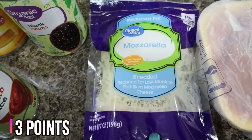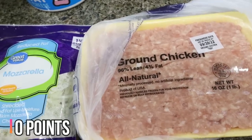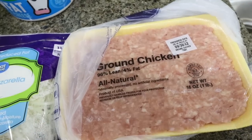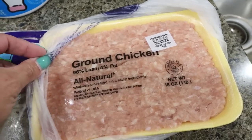Light mozzarella cheese — this is for a recipe. I also decided to pick up a pound of ground chicken. I am out of ground turkey and out of ground chicken, and sometimes I like to just fry this up and have it on hand for a protein. So I picked up a pound of ground chicken.